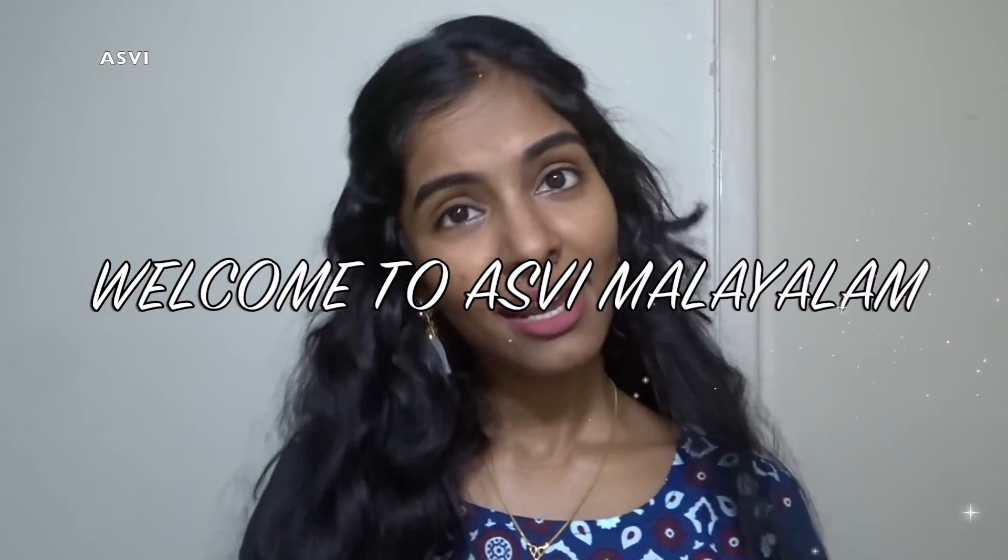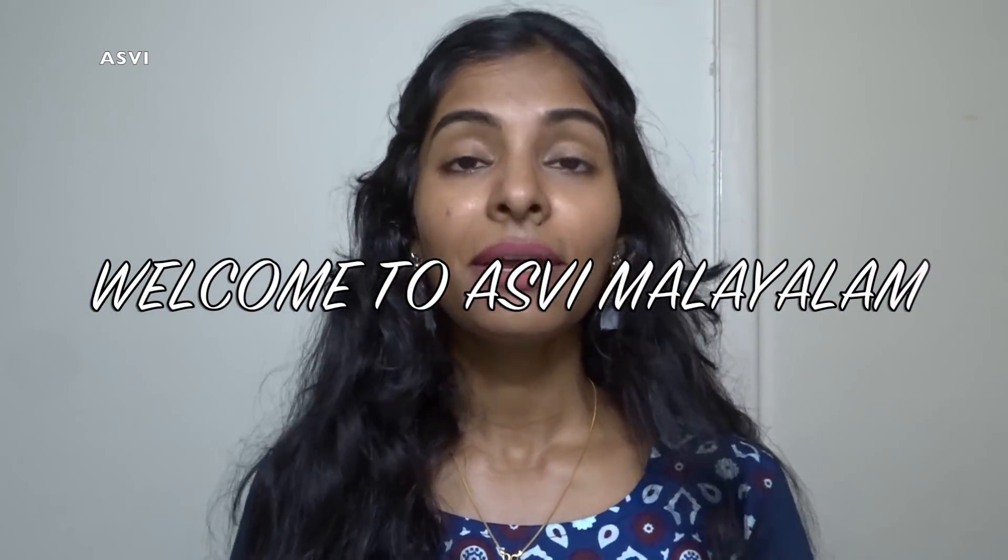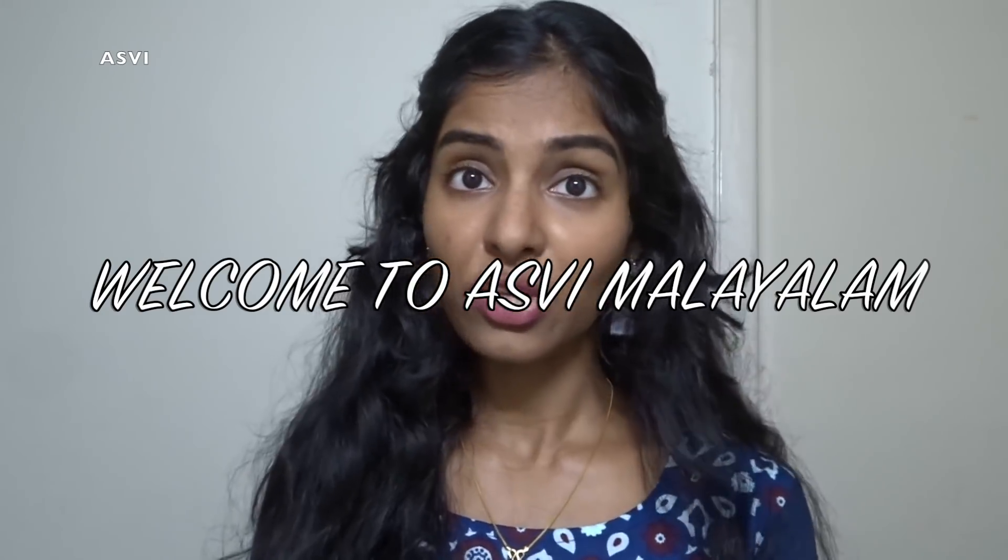Hi, my name is Rashid. Welcome to Asmim Aliyath. We are going to make a review video about sunscreen. I have already made a video to make a sunscreen. I want to show you all the things about what we use.